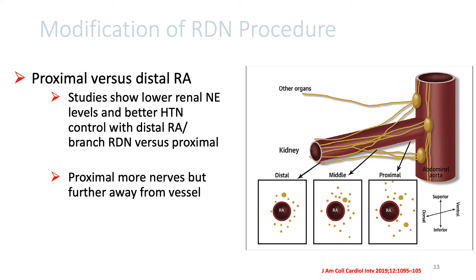thereby making them more accessible for the renal de-innervation procedure. This was also shown in animal studies that when they selectively ablated the distal and branch renal vessels, there were lower renal norepinephrine levels and better hypertension control.